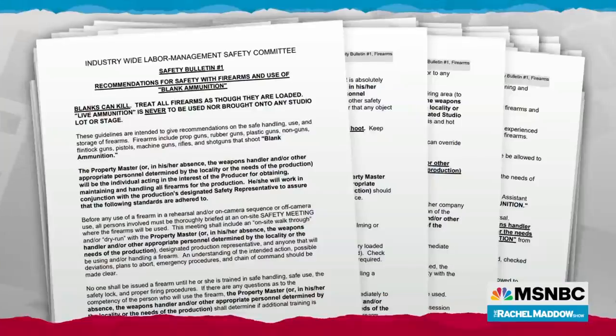But a lot of movie and TV sets still do use real guns. The prop master who handles all props on the set — if there are guns being used — can sometimes be assisted by a specialist, an armorer, somebody who specializes in weaponry for film and TV sets. As you can imagine, the entertainment industry has really strict rules for using firearms on set. This is from the Industry-Wide Labor Management Safety Commission — these are some of the safety bulletins they've put out about guns on set.